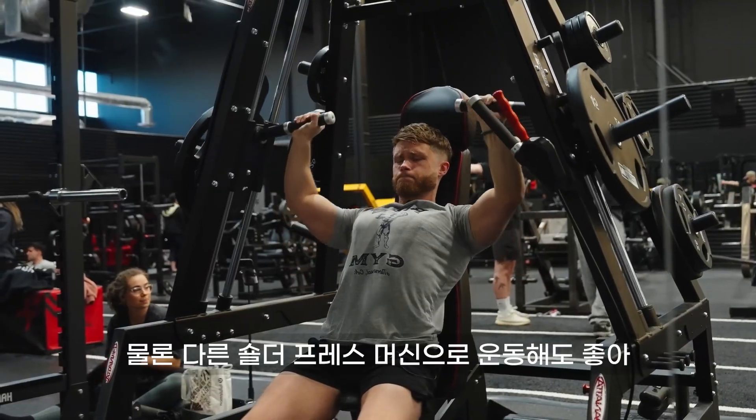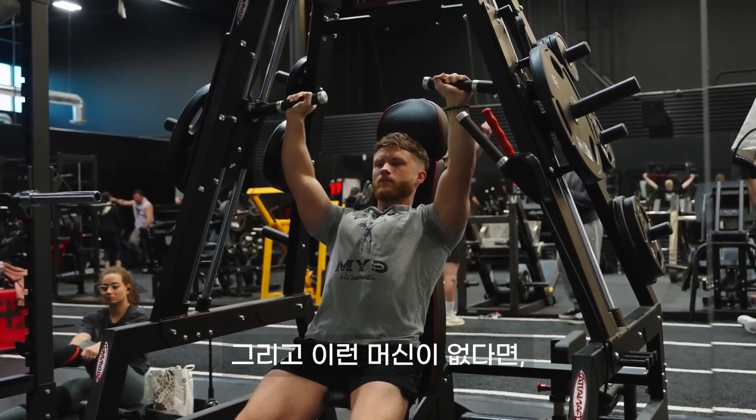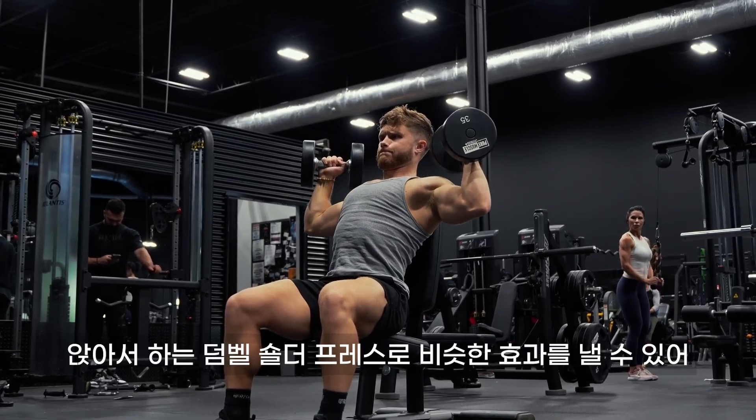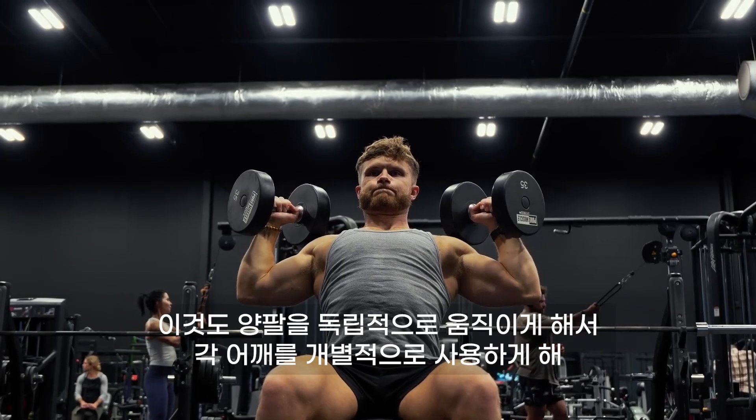I'll usually hit these for six to ten reps. Any decent shoulder press machine will get the job done. And if you don't have access to one, you can get a very similar effect with a seated dumbbell shoulder press, which is also unilateral and forces each shoulder to work individually.